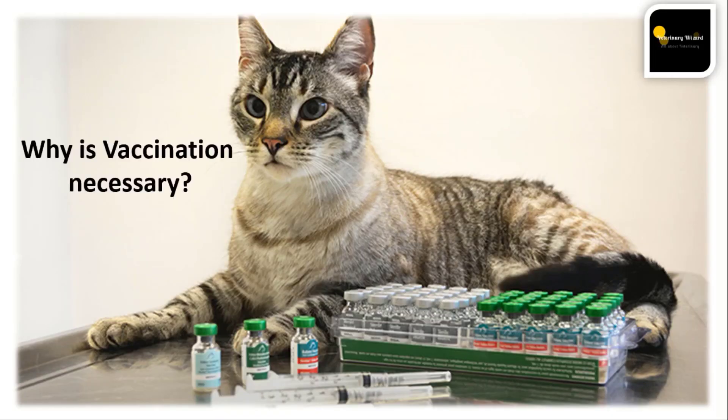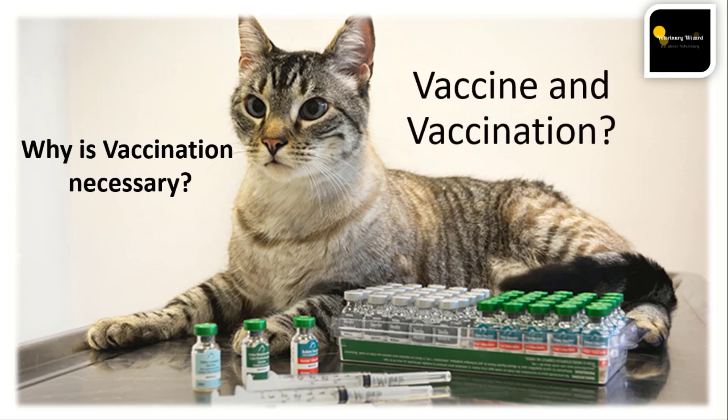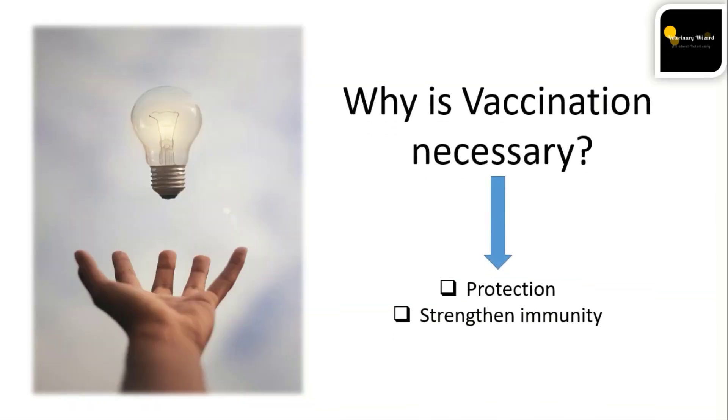Why is vaccination necessary in cats? If you don't know about the terms 'vaccine' and 'vaccination,' please watch my previous video. The simple answer is that vaccines protect cats from diseases caused by viruses or bacteria, and they can also strengthen your cat's immune system.